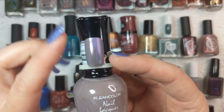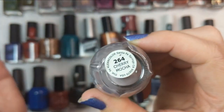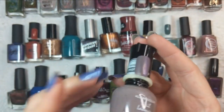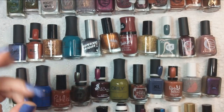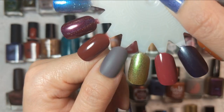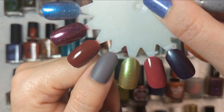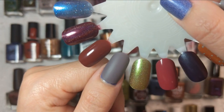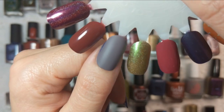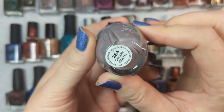Next up is one by Clean Colors and this is Cherry Mocha. To me, this is a grayed-out purple and I love it. This tone of purpley gray is one of my favorites, and what I really like about this one is it dries matte. I would suggest putting a top coat over this and then a matte finish over that to maintain the finish and help it last longer. Such a beautiful tone. That was Clean Colors Cherry Mocha.